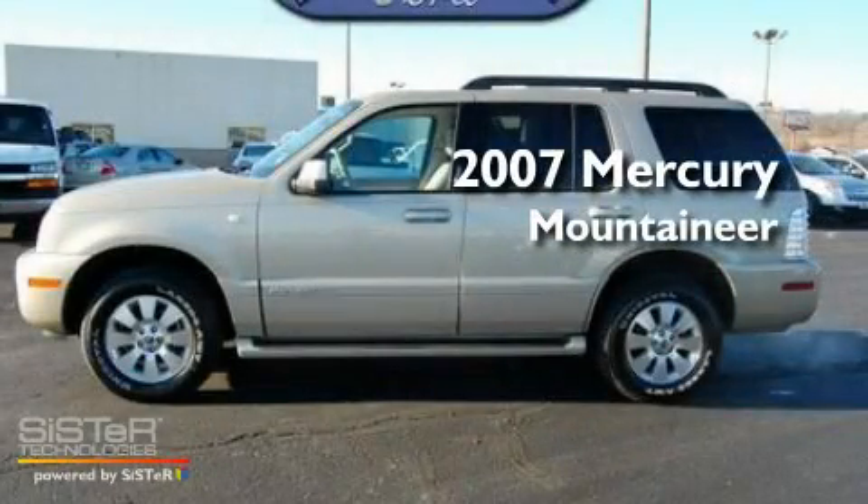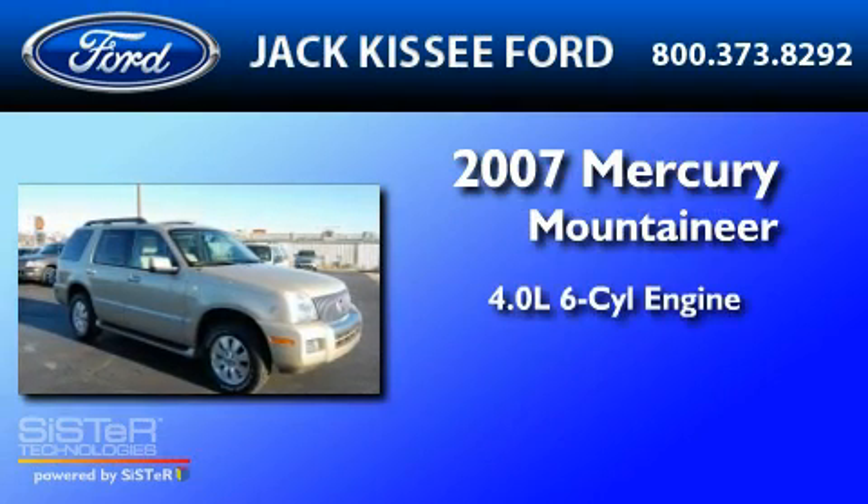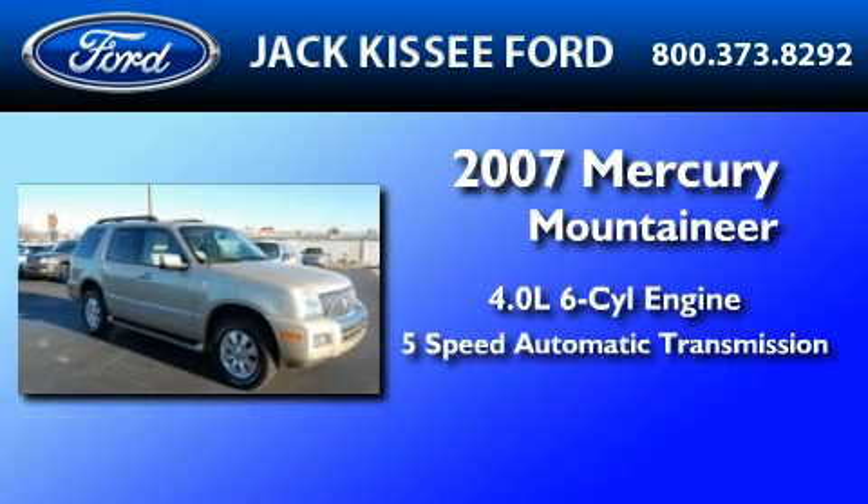This is a 2007 Mercury Mountaineer. It features a 4.0-liter six-cylinder engine and a five-speed automatic transmission.